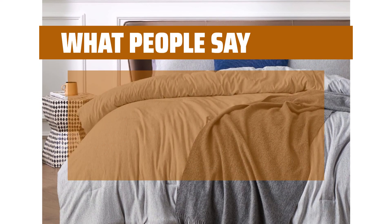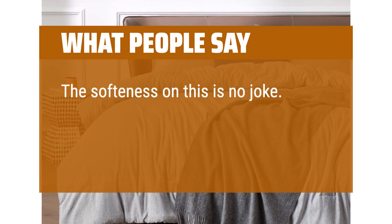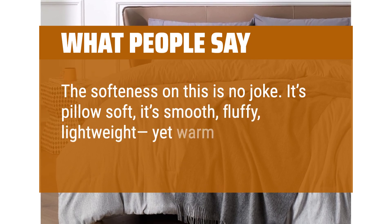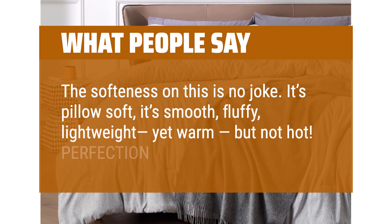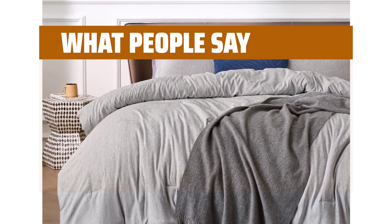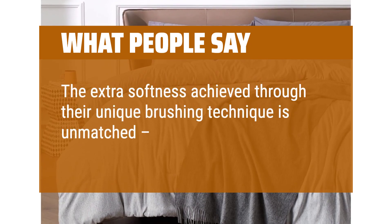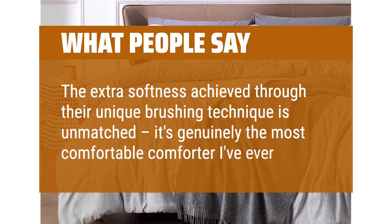What people say: The softness on this is no joke. It's pillow-soft, smooth, fluffy, lightweight, yet warm but not hot. Perfection. The extra softness achieved through their unique brushing technique is unmatched — it's genuinely the most comfortable comforter I've ever felt.